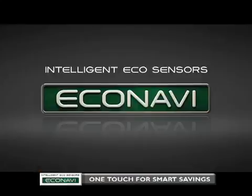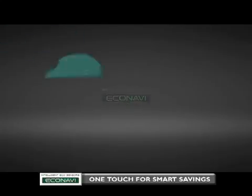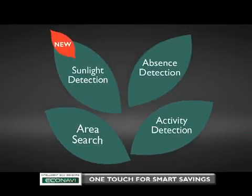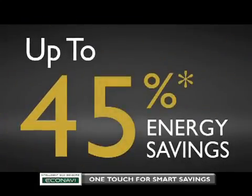To sum up, EcoNavi with intelligent eco-sensors now has four abilities to give you better accumulative energy savings, and you can now enjoy even higher maximum energy savings of up to 45% during heating operation.